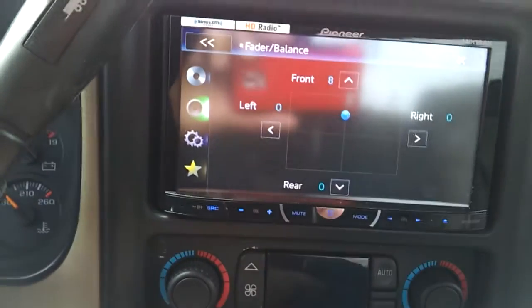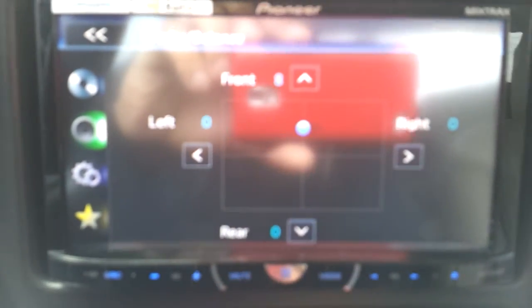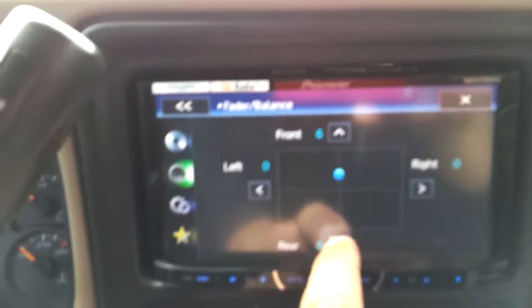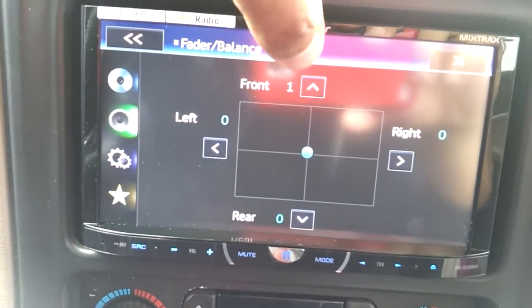Since the rear speakers are wired in directly, I turn them down so the front and the back are even. If I turn them all the way up, you hear the back over the front, but I don't want to do that.